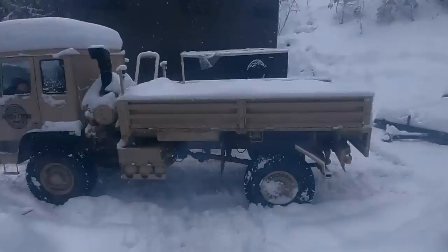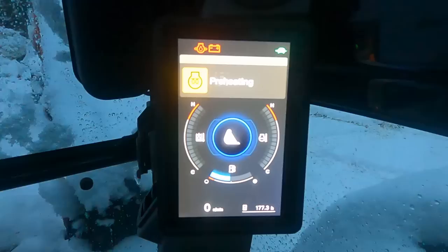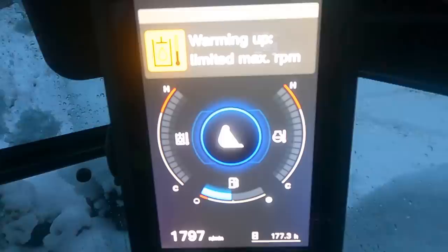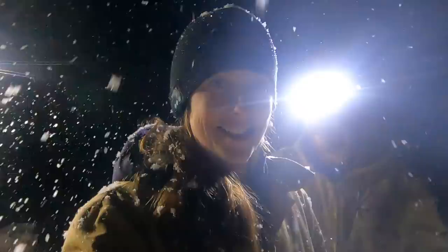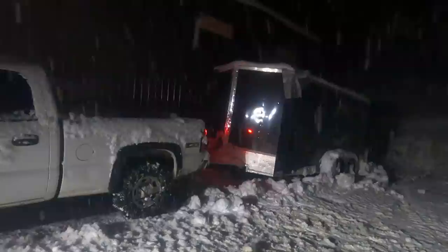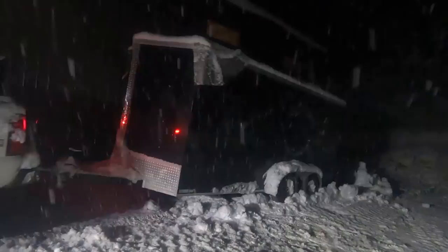I'm going to hop in the excavator now and go clear out that spot to move the trailer to. It is dumping snow right now. I got everything cleared out — it's time to move the trailer, and then we are done with our outside stuff. There you go. That was a day of things we should have done earlier but never did — but now it's done.